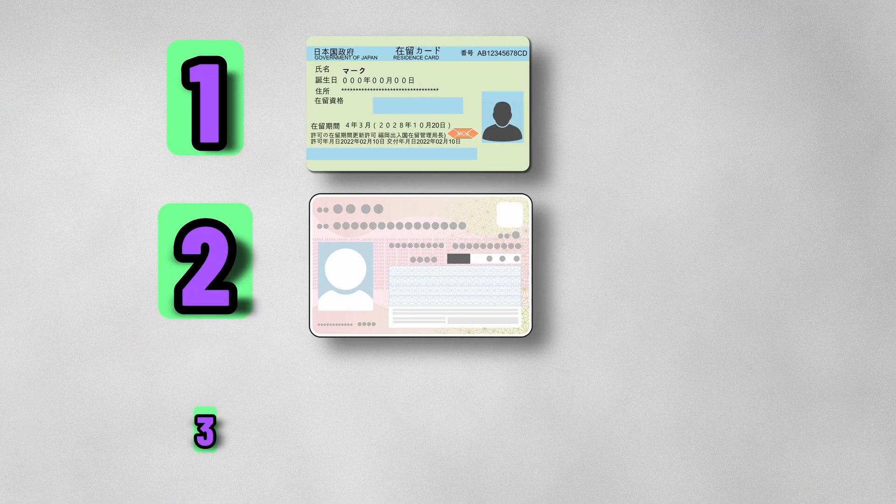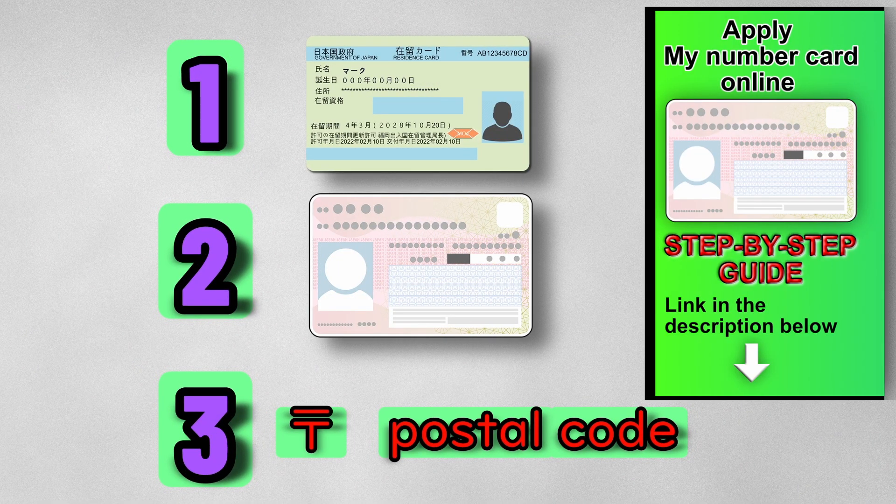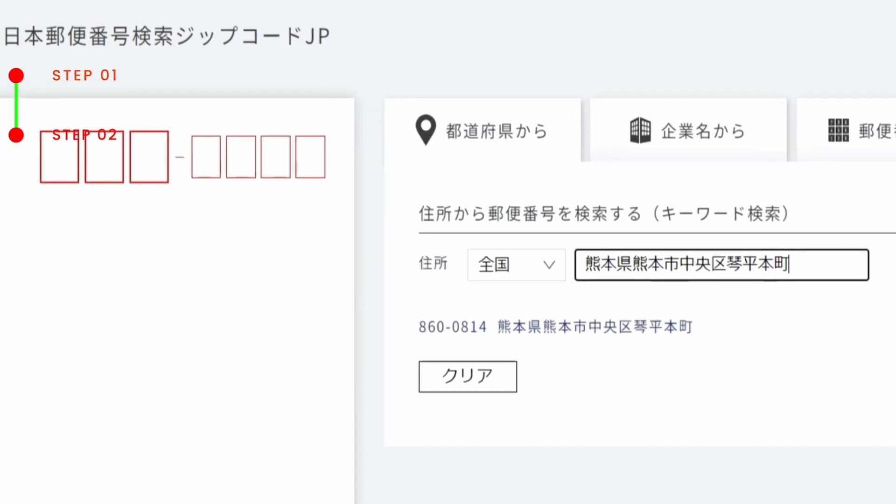Before I start, prepare your residence card, My Number card, and postal code. If you don't know your postal code, I'll show you how to find it in this video.